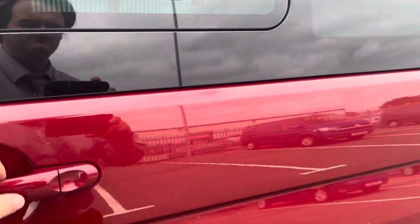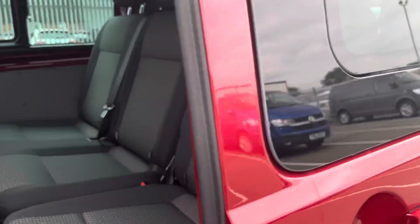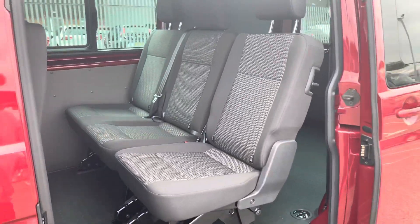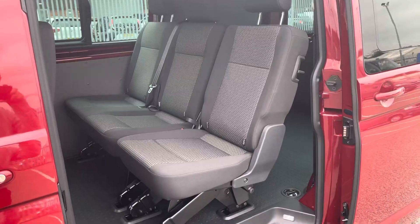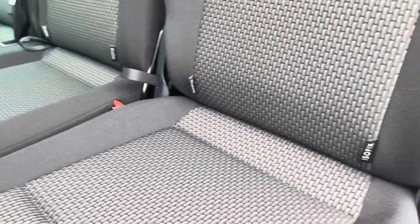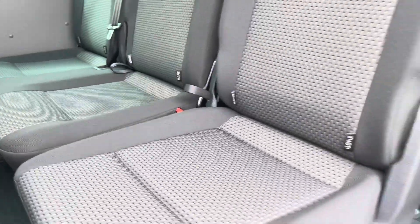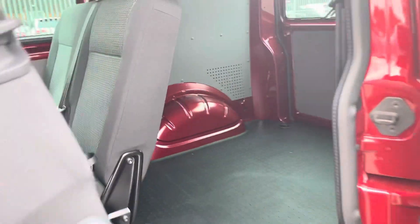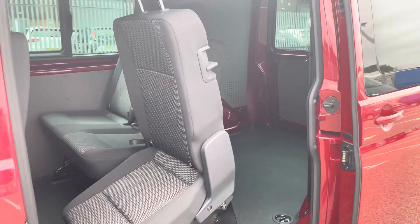This particular vehicle comes with one side sliding loading door with privacy glass, as you can see here. Taking our first look inside the rear, you can see it comes with a three-seater bench that boasts a two-and-one split. Each of these rear seats boasts isofix points, and with the two-and-one split, the seat on the end does fold up.